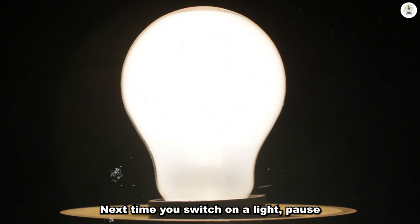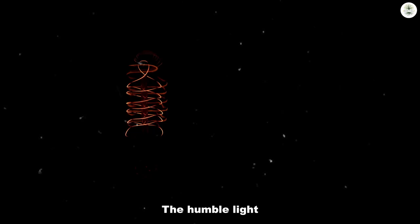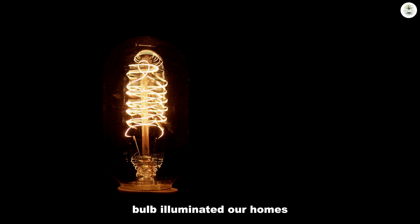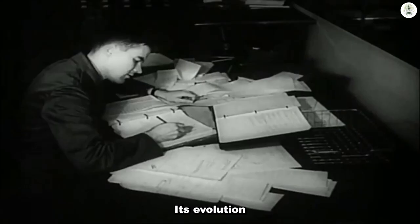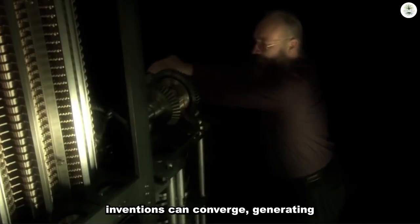Next time you switch on a light, pause to appreciate this invention that sparked a revolution. The humble light bulb illuminated our homes and paved the way for the information age. Its evolution reminds us of how seemingly unrelated inventions can converge, generating transformative technologies that shape our future.